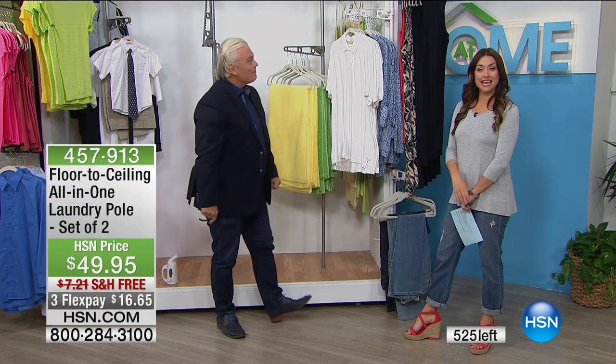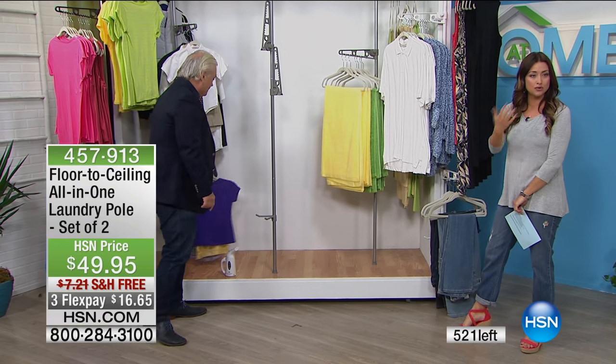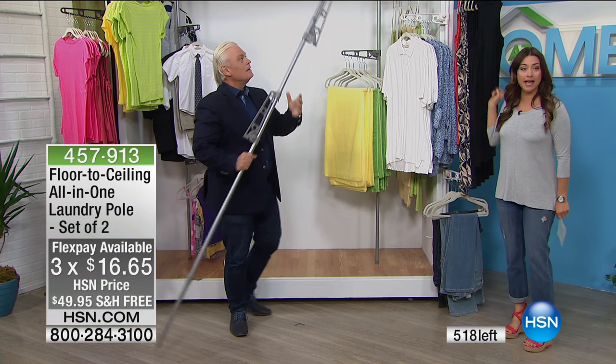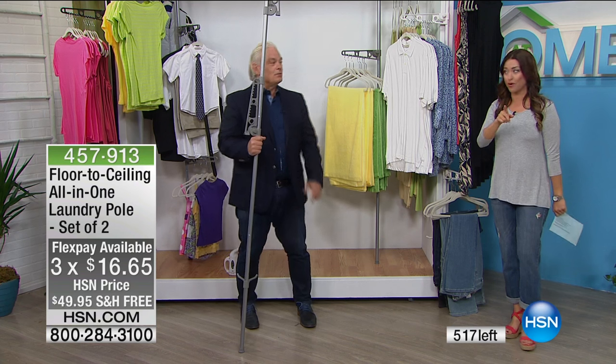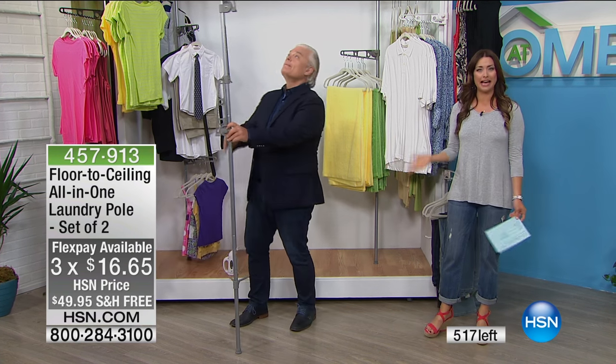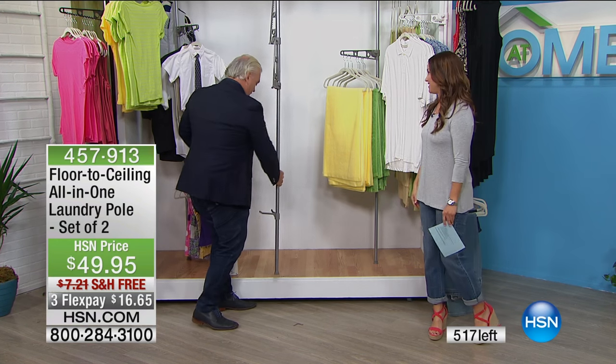All you've got to do is try one of these — especially today because you're getting two for $49.95. It's on 3-Flex just for our show, so the three flexible payments expire in about 10 minutes. It's even on free shipping and handling. If you want the white, we have 20 left. Otherwise we've got gray or black. Great for kids in dorm rooms too. Akos, thank you so much — it's such a pleasure to have you here.